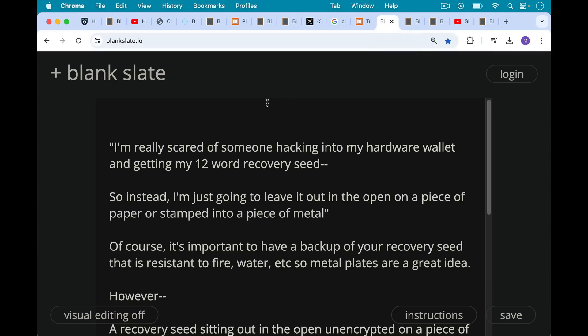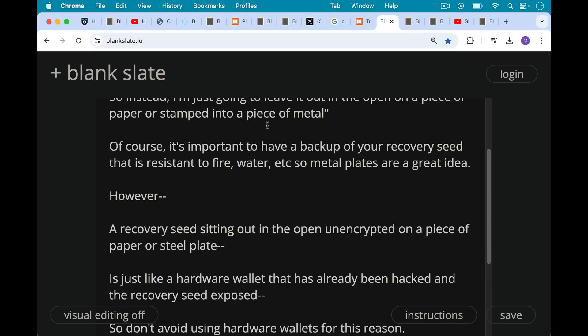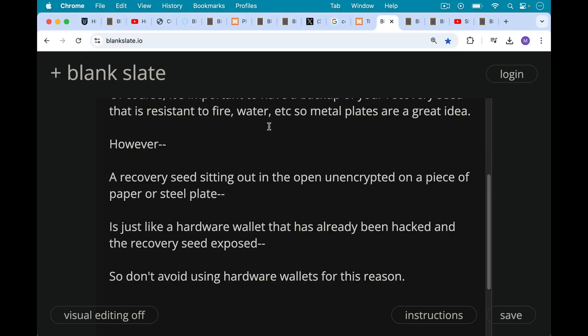I often hear a lot of excuses why people don't use hardware wallets — things like: I'm really scared of someone hacking into my hardware wallet and getting my 12 word recovery seed, so instead I'm just going to leave it out in the open on a piece of paper stamped into a piece of metal. Of course, it is important to have a backup of your recovery seed that's resistant to fire or water, and metal plates are a great idea. However, a recovery seed sitting out in the open, unencrypted on a piece of paper or hammered into a steel plate is really just like a hardware wallet that's already been hacked and the recovery seed exposed. So you shouldn't avoid using hardware wallets for this reason.